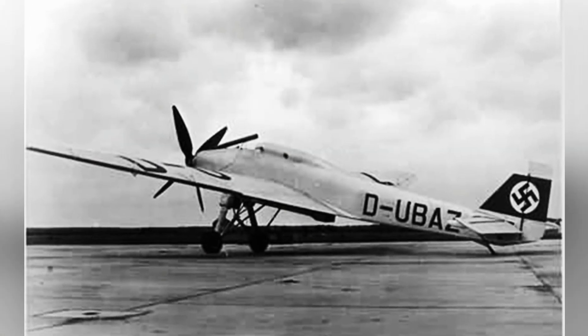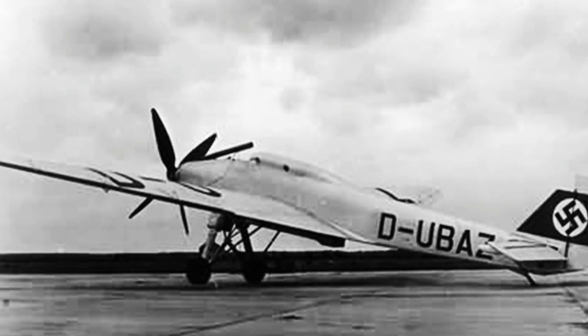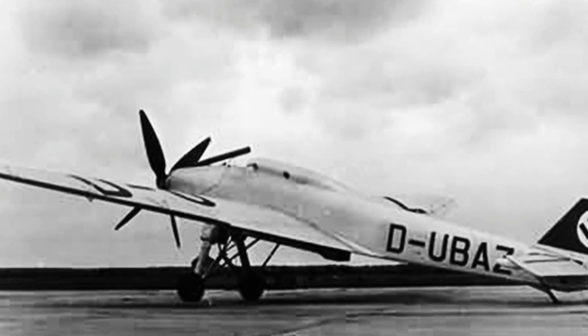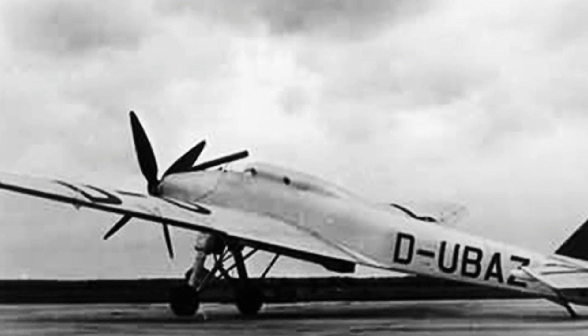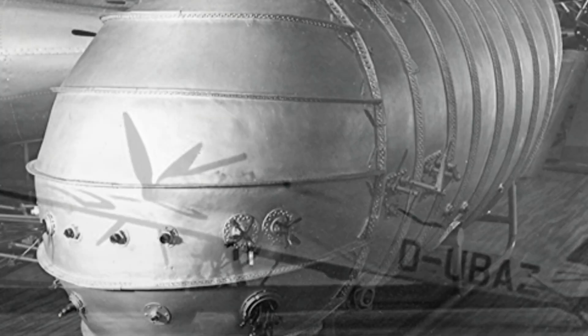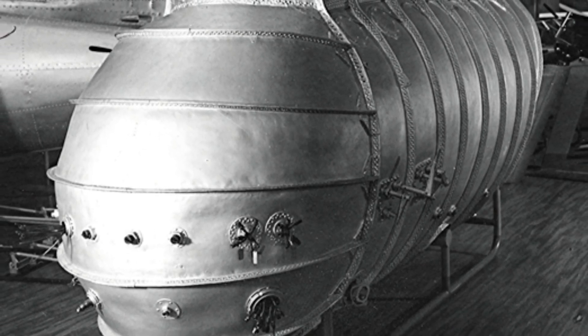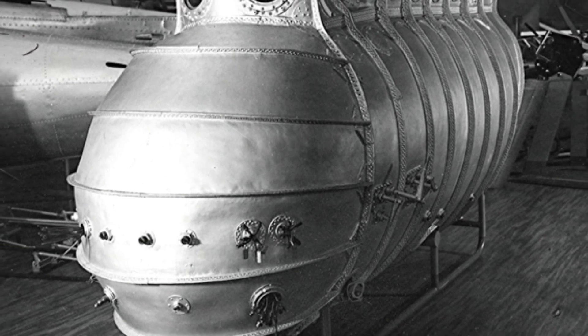Only one Ju-49 aircraft was produced, registered as D2688 civilian aircraft. It was prepared for flight research in 1932, initially without the installation of pressurization equipment, which was later added. By 1935, it was regularly climbing to an altitude of 12,500 meters, operating smoothly without major defects.